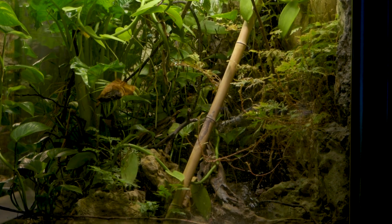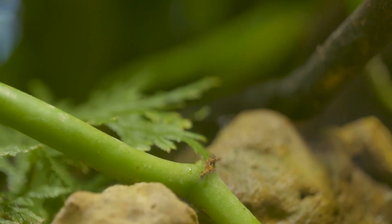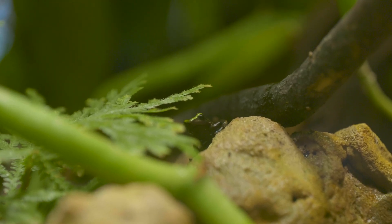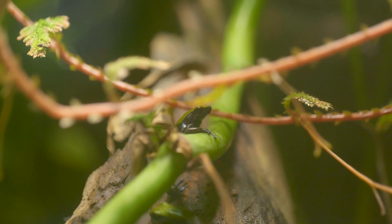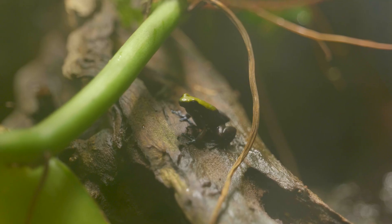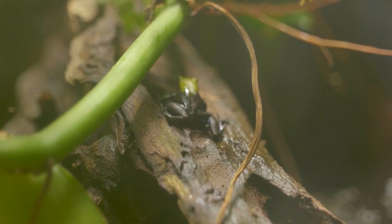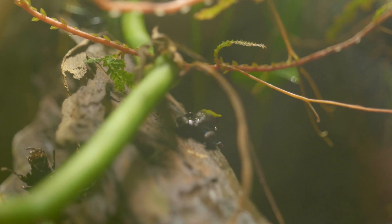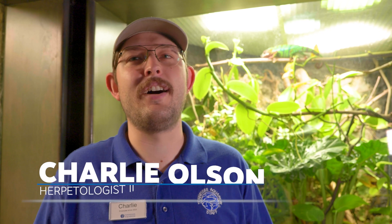Right over here we have our wet Madagascar exhibit and we just released some brand new Mantellas in here. We added some arboreal Mantellas. They spend a lot more time climbing around than maybe other Mantella species would do, but they still spend plenty of time on the ground and in the water. The Mantellas are really cool little frogs.